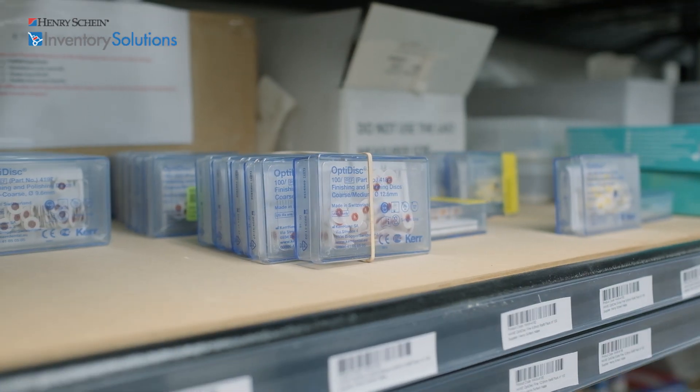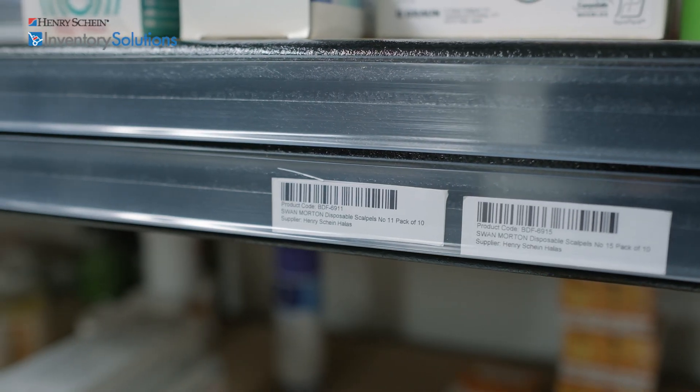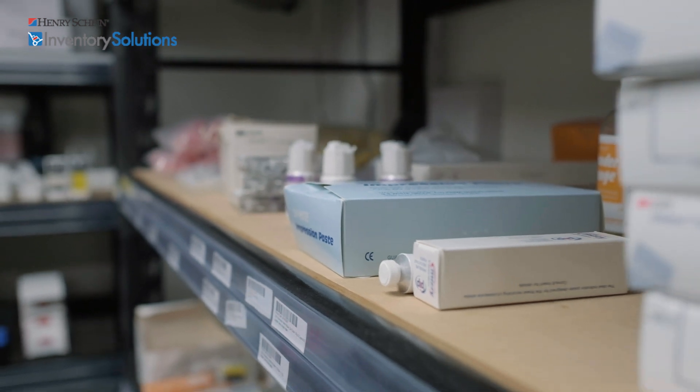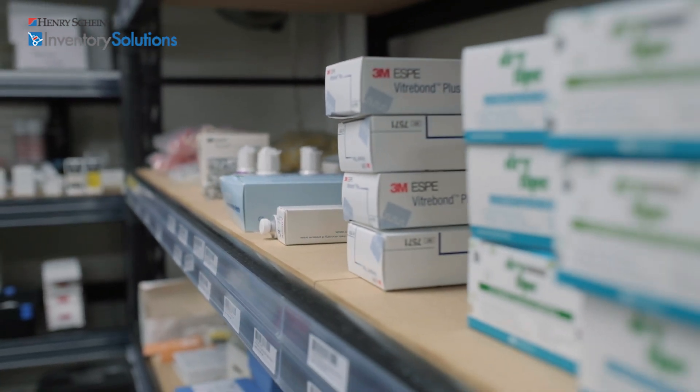Before using the IMS, it was a very long and tedious process. It would take numerous staff members pretty much all day to count and place out orders before we used the IMS system.